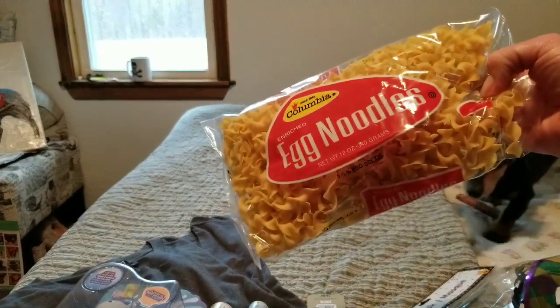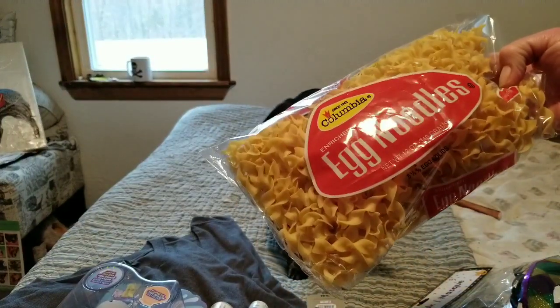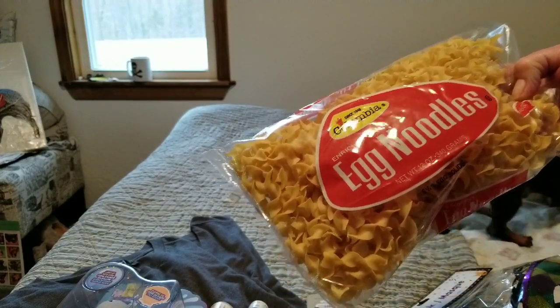I also got egg noodles. My dog Demo — my German Pinscher, Demolition — is sick, so I'm making something for him.